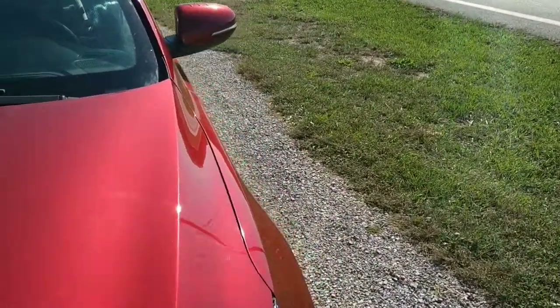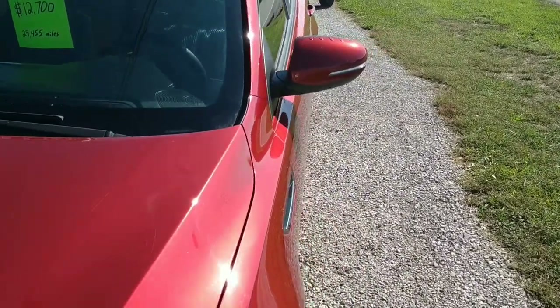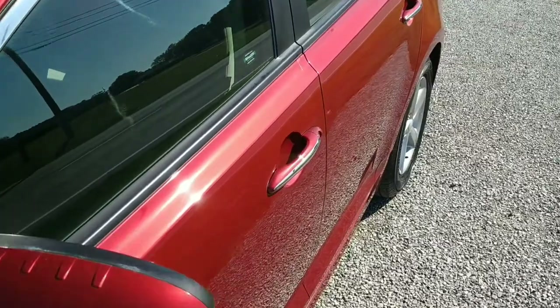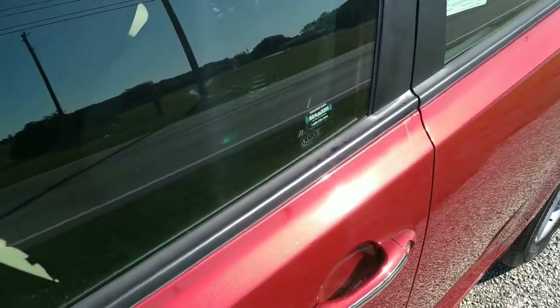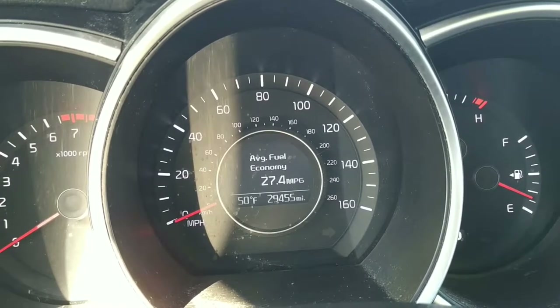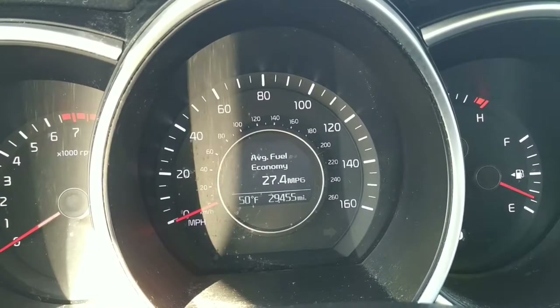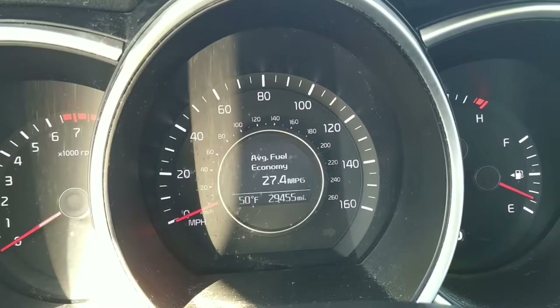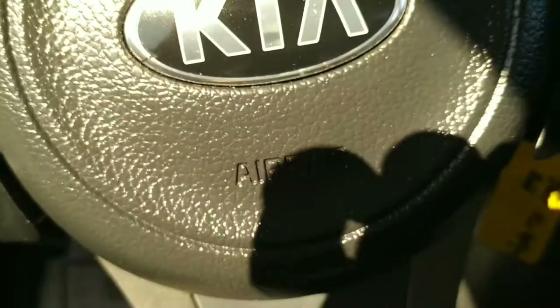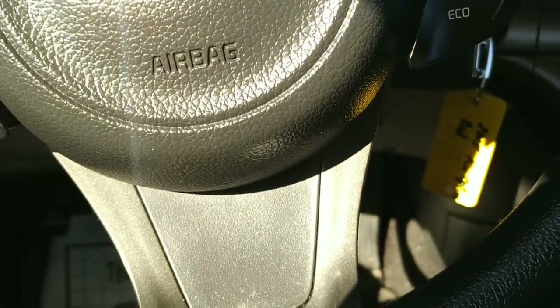It's a nice cool morning here — about 47 degrees compared to the 90s we've been in, which is pretty nice. So here we have the mileage: 29,455 miles on the Optima LX. We've got steering wheel mounted controls.